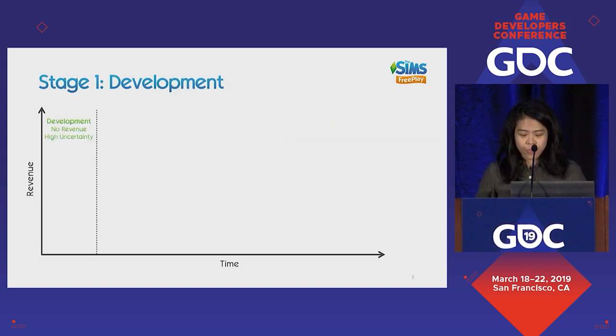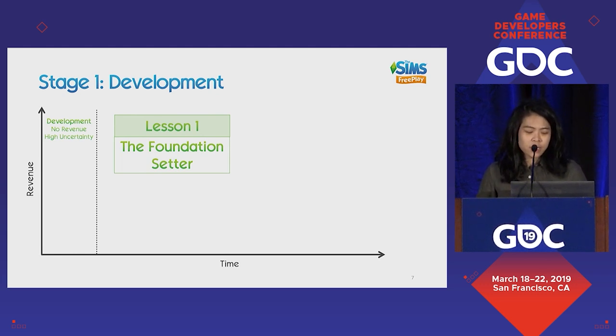The first stage is development, which from personal experience is one of the most challenging parts of game making, primarily because you have no revenue, high uncertainty, and as a product manager, you also have no data. An analogy I frequently use is being stuck in a long, dark tunnel, walking with a group of people and hoping you've picked the right direction. Decisions in this stage have a large impact on the product, so the first lesson is the Foundation Setter: how can we start right?